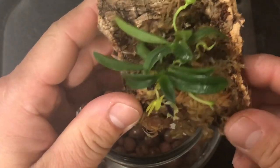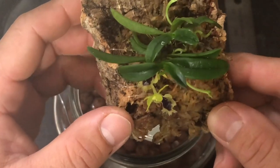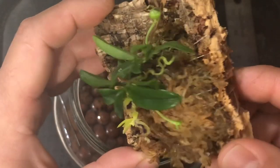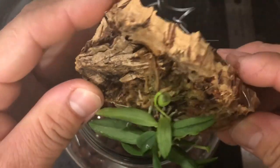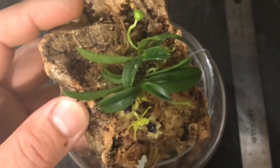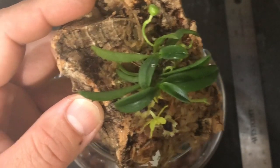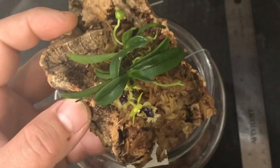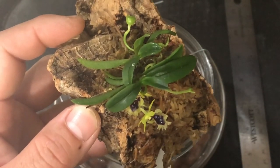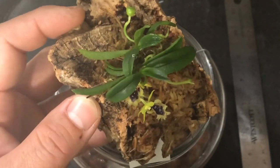It likes a little bit of the wetter side — not dump wet, but pretty wet. And it's from Taiwan, elevation of 1000 to 2200 meters. So they're not warm growing. It's, well, I would say intermediate to cooler side orchids.